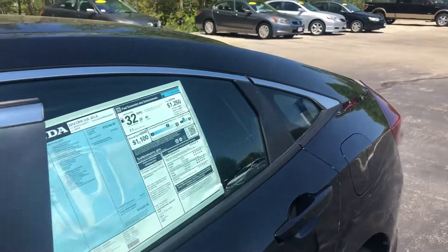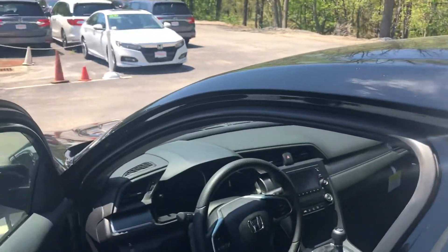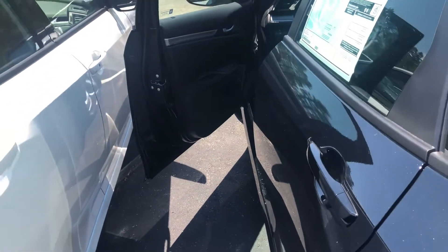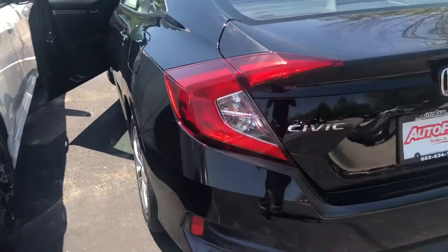It boasts 40 miles per gallon on the highway, has Bluetooth, backup camera, air conditioning, power windows, doors, and a pretty large trunk size.